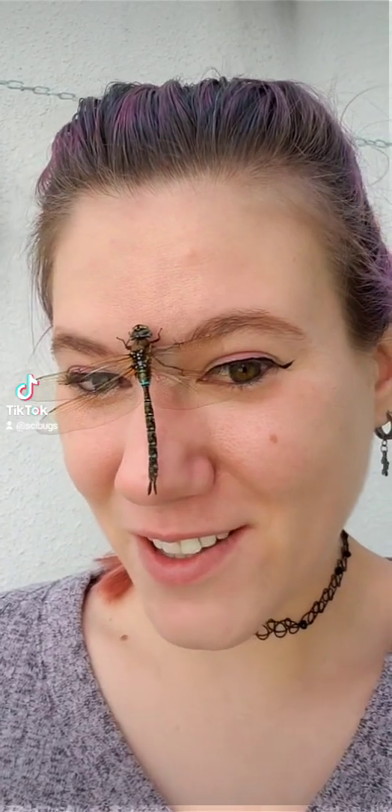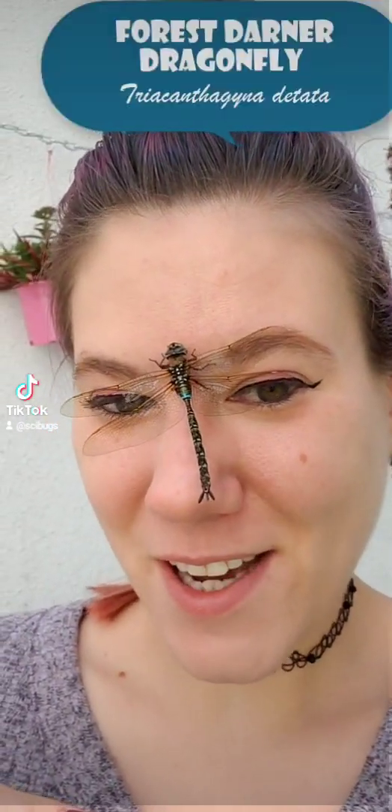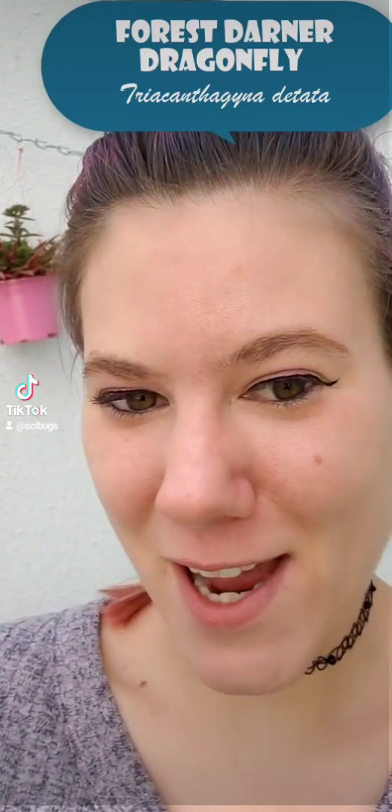A beautiful dragonfly flew into my room earlier, so I just wanted to do a quick video and talk a little bit about her. This is a Darner dragonfly, and you can tell because of this beautiful mosaic pattern that she has.